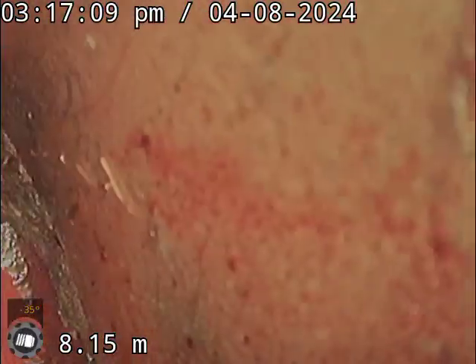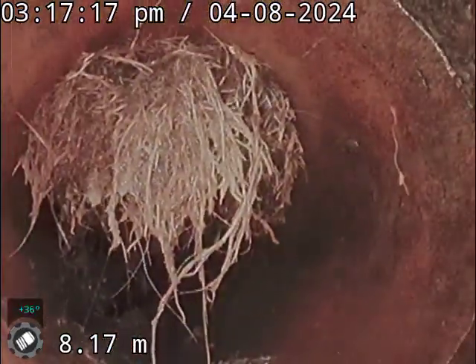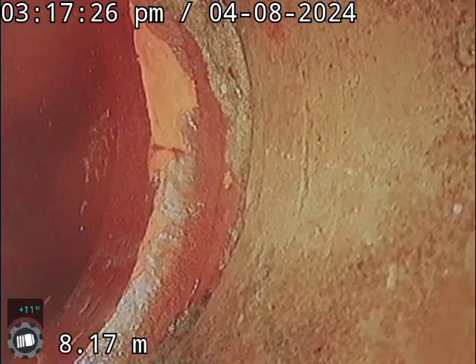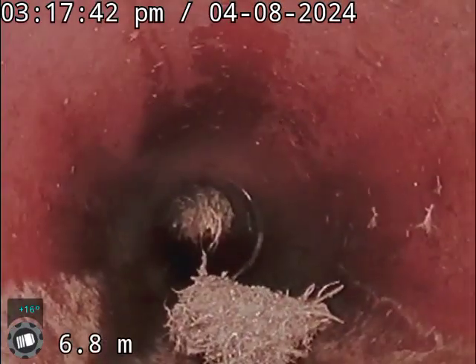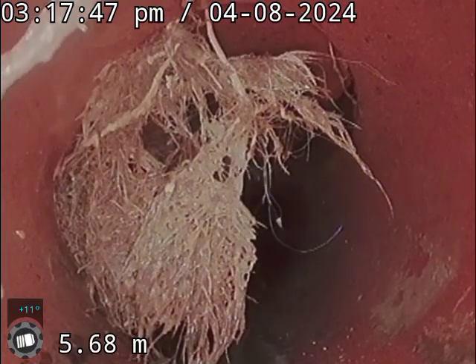Here we are — this looks like a clean-out coming down from the top, just on the beam. You can see a little break in the pipe just there. There's quite a matted root coming in from the top, so all we're doing is trimming it every time.